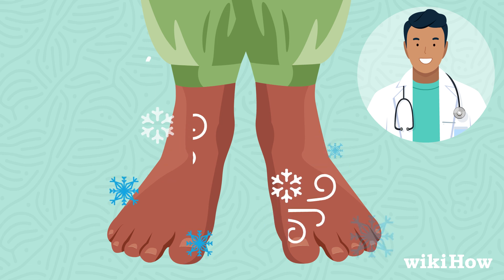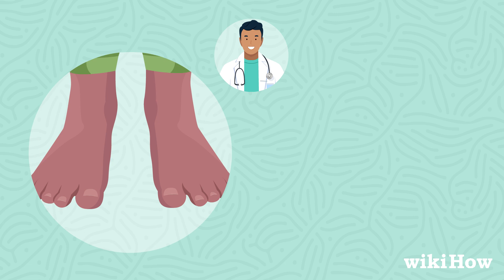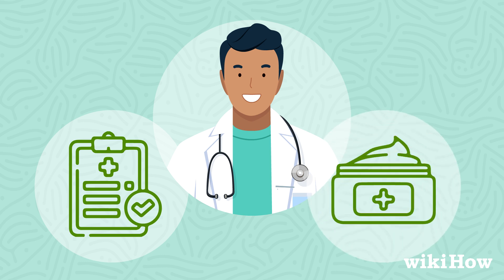seek medical attention to rule out any serious conditions. Additionally, see a doctor if you develop skin changes on your feet or if you have non-healing sores. They can provide appropriate treatments and medications.